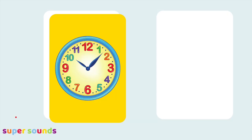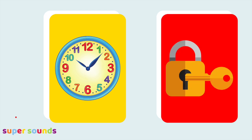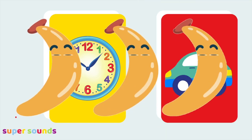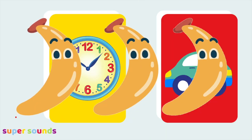One last try. Let's find the bananas word that doesn't rhyme with clock. Clock, sock. Clock, block. Clock, rock. Clock — well done, did you shout bananas? Clock and car don't rhyme because the ending sounds different.